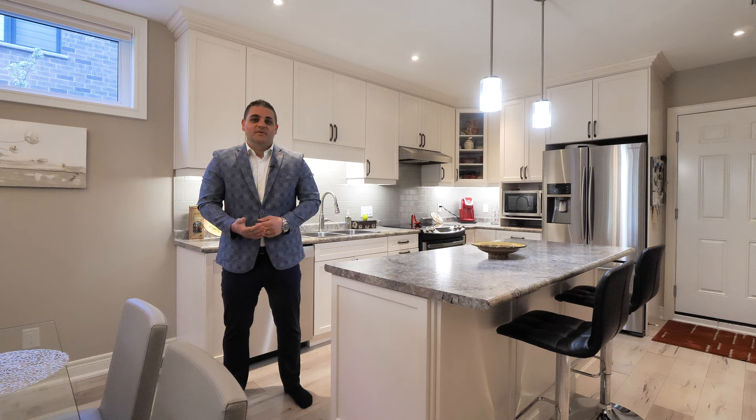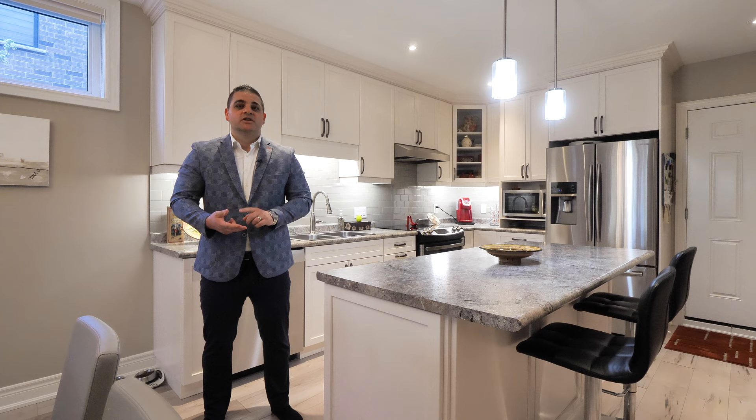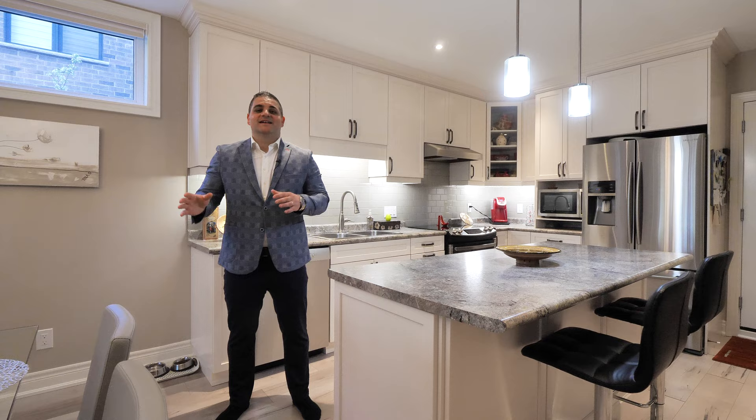One of my favorite features of this home is this custom design full in-law suite that has two bedrooms, two full baths, and a large study. It also has a walkout that goes right to the backyard and has large bright windows and nine-foot ceilings.